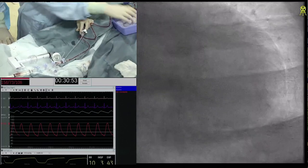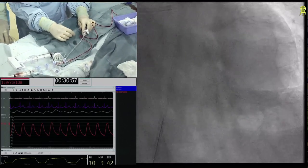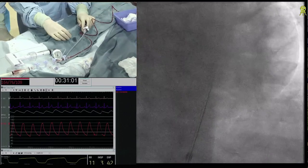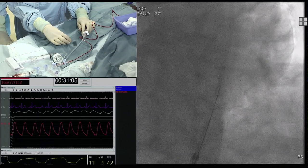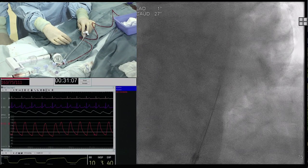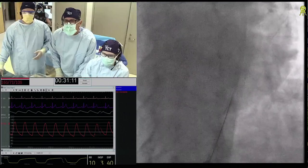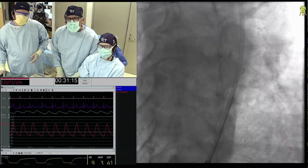Bill, can I ask you a question? You had a knuckle that jumped forward and it didn't become bigger. What made you think you were still sub-intimal and hadn't re-entered? You didn't obviously take a picture? We actually did. And it wasn't in.